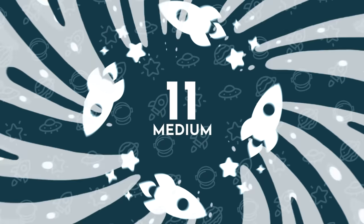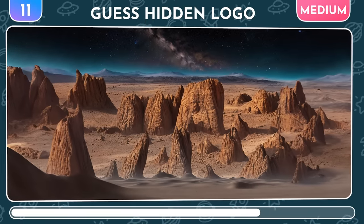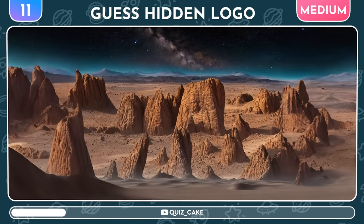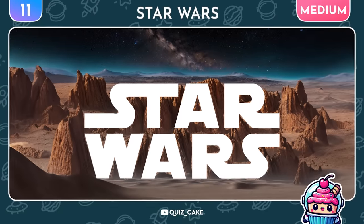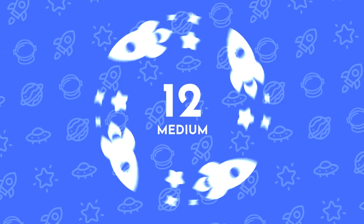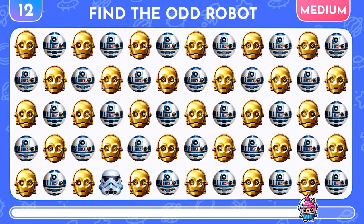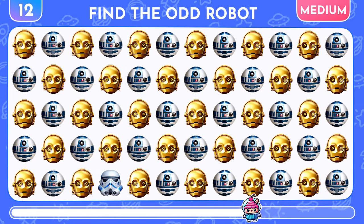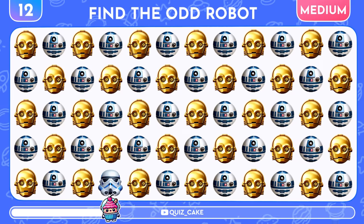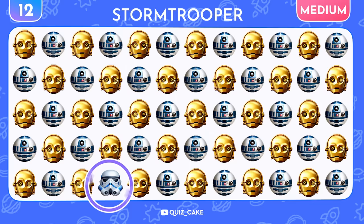We're ramping up to medium difficulty! Can you guess the logo hidden in this optical illusion? Just squint your eyes! Yes, it's Star Wars! Now, try to find the different robot. It's a stormtrooper!